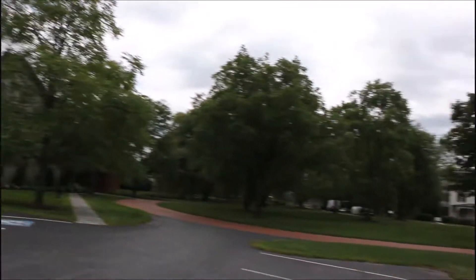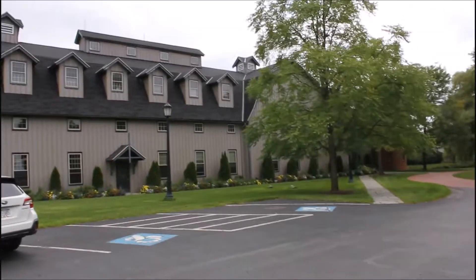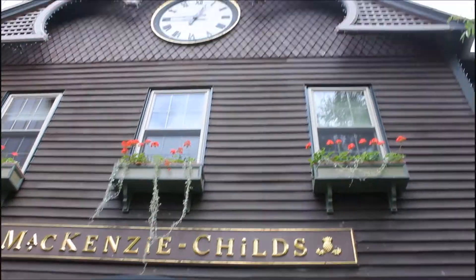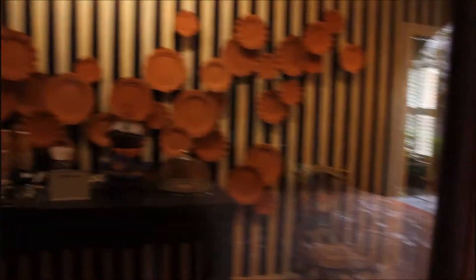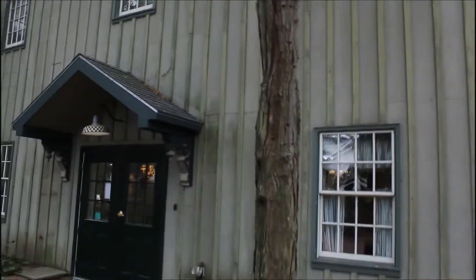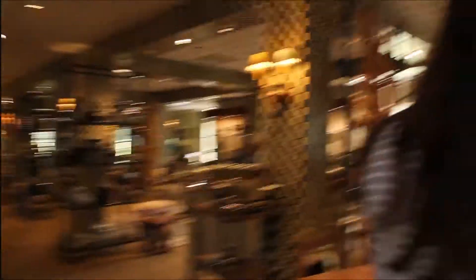Alright, here we are at the famed Mackenzie Childs place. It's a nice place — I'm not sure what there is to do here other than get some overpriced decor, but it looks pretty cool, very pretty place. Here is the famed Mackenzie Childs entrance, it's actually very pretty. There's more checkered stuff because that's their thing. If you don't know what it is, it's basically a design brand here in upstate New York that does everything checkered. There's a ton of it back at the camp and house.